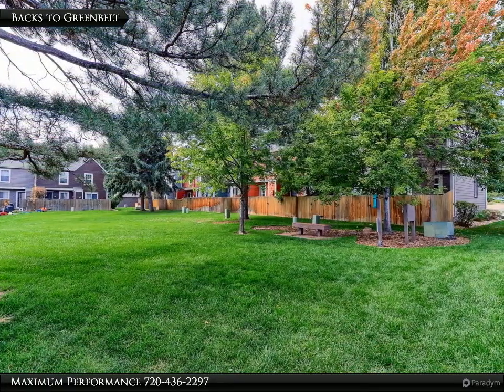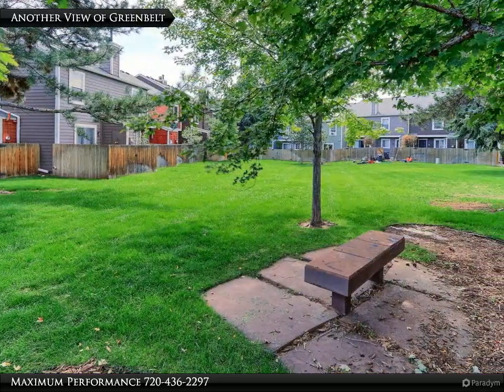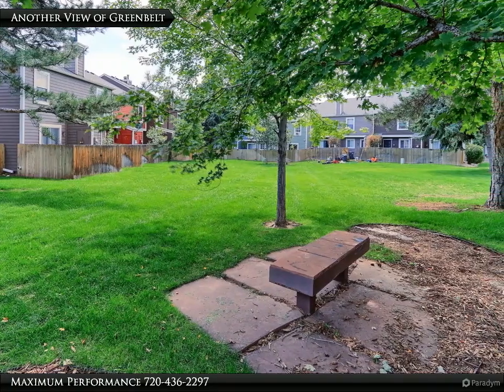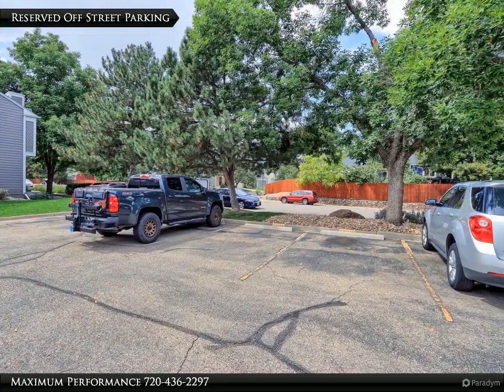Just out the back gate is a spacious green belt with no neighbors directly behind you. Your kids and pets will love running around in this large open green space. The reserved off-street parking space is four spots from the front door.